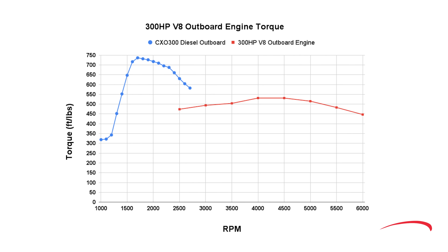To the right, we see the red line torque curve of the popular 300 horsepower V8 gas outboard. We start tracking its torque curve at 2,500 RPM, where it's 474 foot-pounds. The gas outboard's torque has a slight increase every 500 RPM until it peaks at 531 foot-pounds of torque at 4,000 RPM. It holds that torque through 4,500 RPM before it naturally backs down to 447 foot-pounds at 6,000 RPM. So what does all this mean?